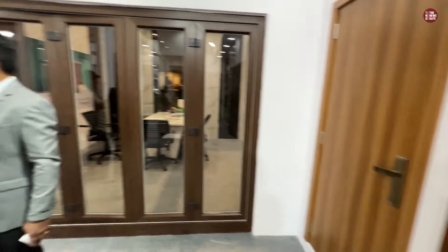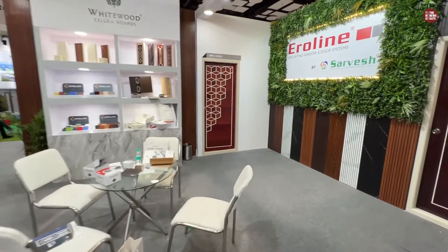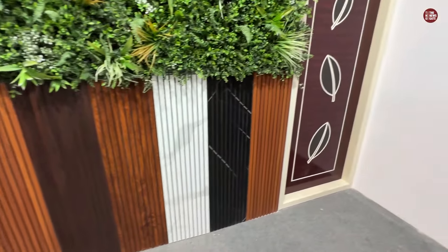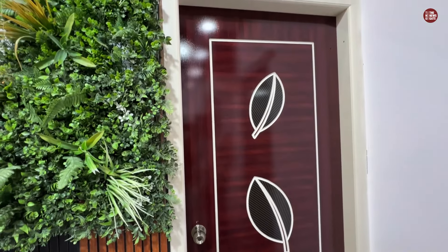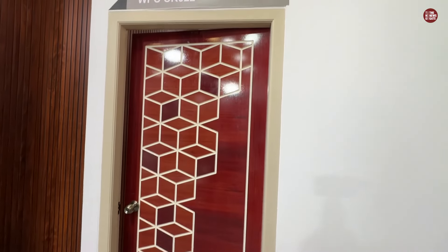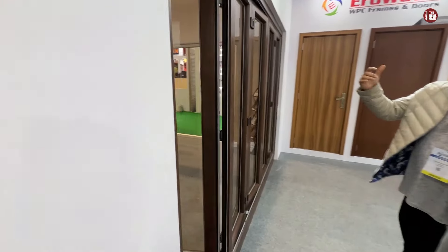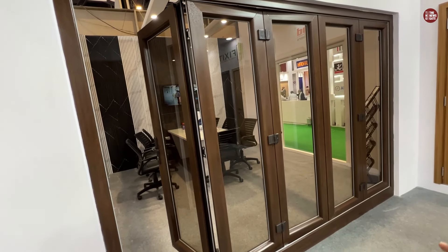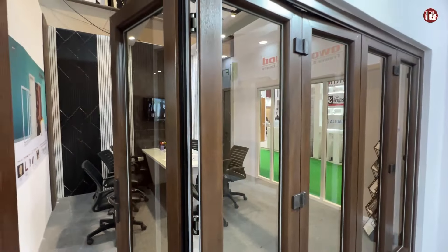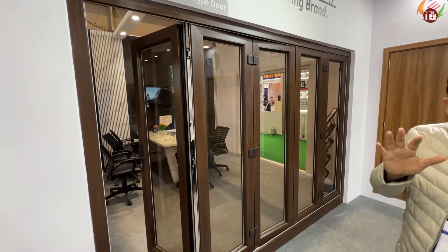WPC Doors is our hero line — everything comes under Service Groups. We have the PVC wall panel, the WPC door. If I talk about pricing, with this wooden pattern along with this kind of hardware, the size will be around 2500 rupees per square foot. It's about 2500 per square meter for the wooden finish.